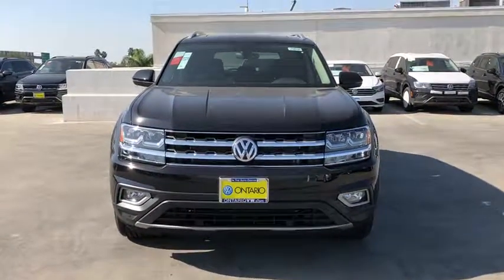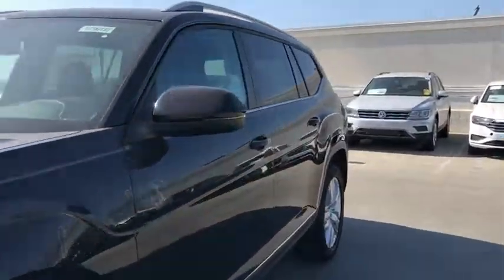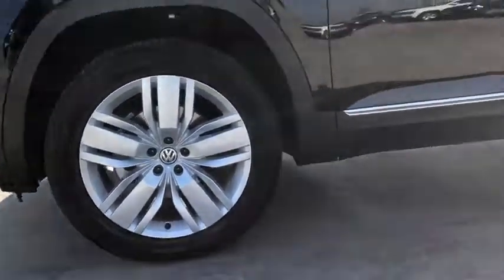Lane departure warning, all-wheel drive, backup camera, tow hitch, Bluetooth, leather-wrapped steering wheel, adjustable steering wheel, power steering, cruise control, aluminum wheels.